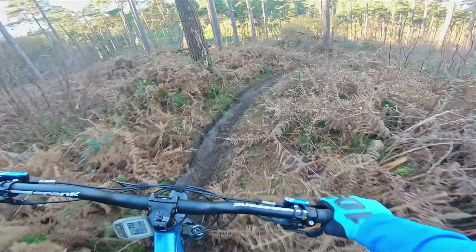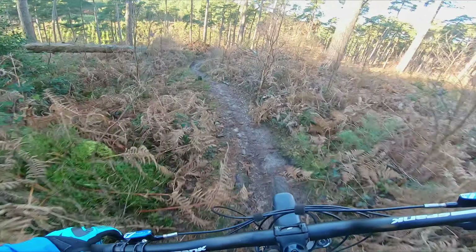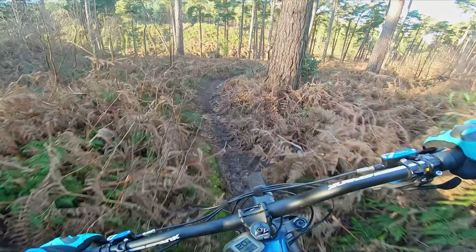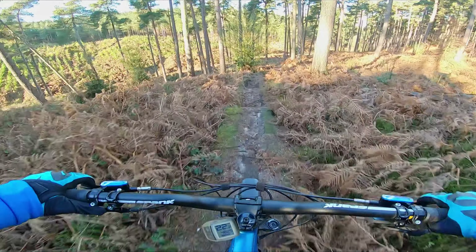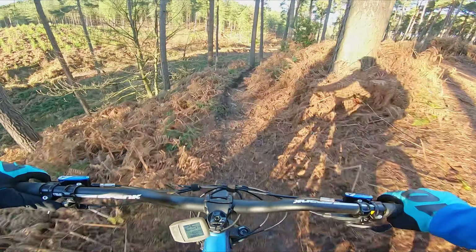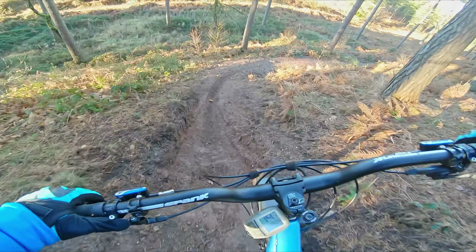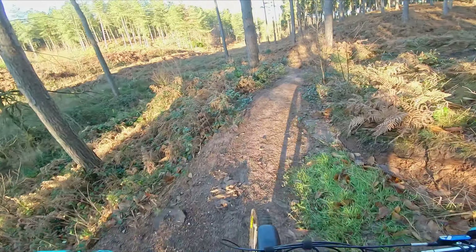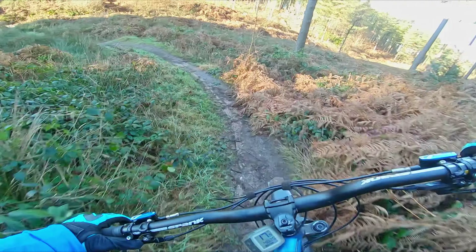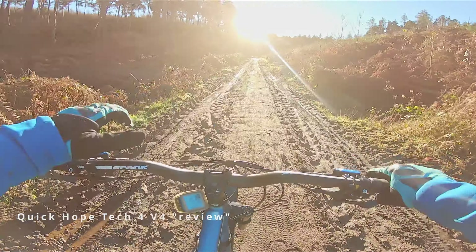This bike is so much better after the maintenance — it's unbelievable. Those brakes — why have I waited so long? There's so much more control. Best upgrade ever, well, after the shock.